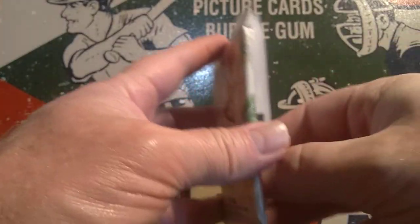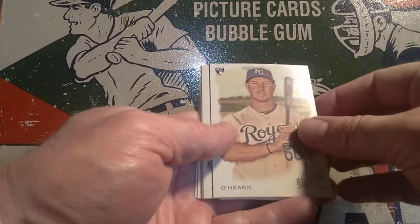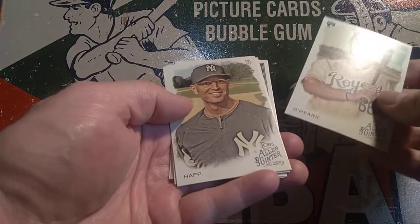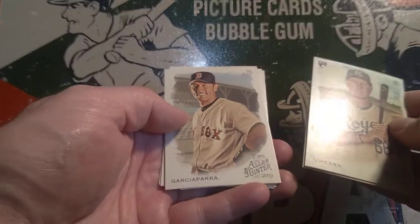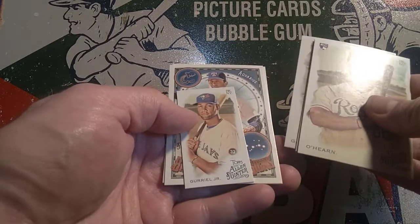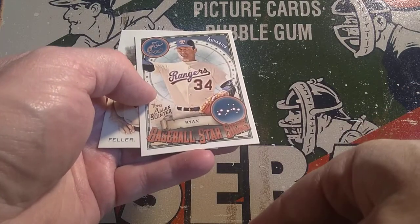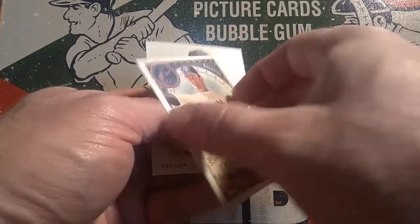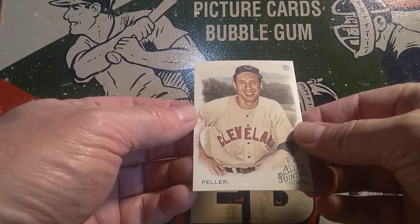Go ahead and comment on this video, subscribe, hit the alert bell, and I will do a random drawing. Whoever wins will receive all of the cards from this Allen & Ginter box. We've got O'Hearn, J.A. Happ from the Yankees, Omar Garciaparra, Gurriel Jr. Here's another Baseball Star Signs insert — Nolan Ryan is an Aquarius. And finally, Bob Feller, classic player from Cleveland.